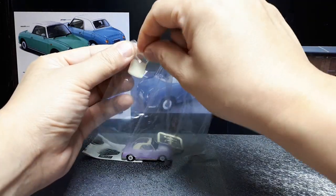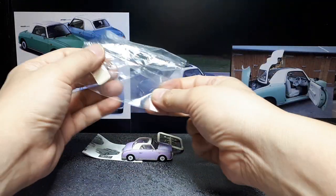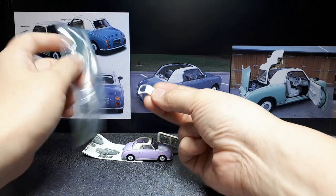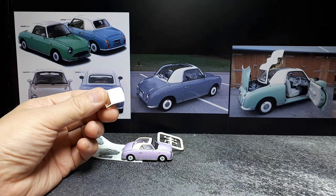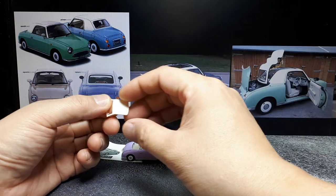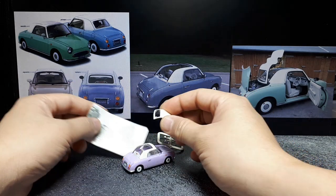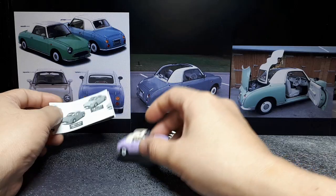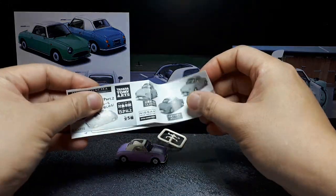Nissan back in the early 90s made four specific vehicles called Pike cars — they're all kind of retro styled but small vehicles. The Figaro itself they only made for the 1991 model year, but they made 20,000 of them, so it's not particularly super rare, but you don't see too many of these driving around, although I have where I live.